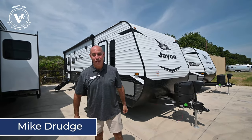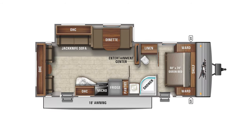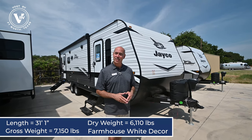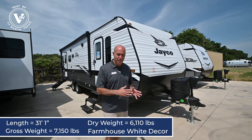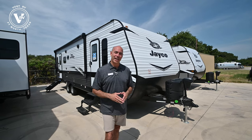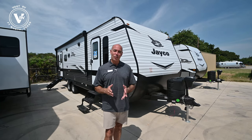Hey everybody, it's Mike coming to you from Vaught RV in Fort Worth, Texas. 2022 units are starting to roll onto our lot, and right behind me I have another 2022. This is an SLX version — it's a 265 RLS, that's rear living room with a slide. We're 31 feet long, about 6,200 pounds, so it's not a super huge trailer. It's a true couples camper with some neat features I'm looking forward to showing you. Before I get started, I want to point out my top three favorite changes in 2022 over 2021.